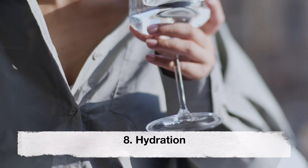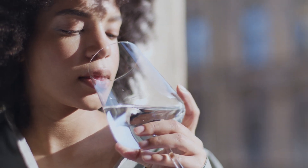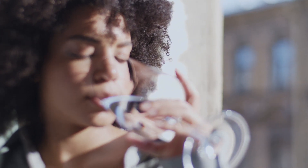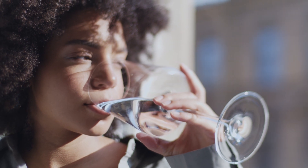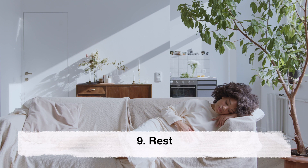Hydration. Staying hydrated is important during pregnancy, especially when experiencing nausea and vomiting. Drinking water or fluids such as ginger tea or coconut water can help prevent dehydration and alleviate symptoms.